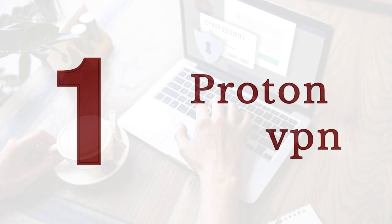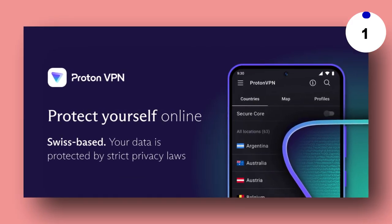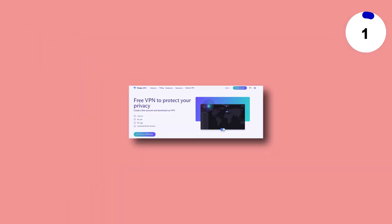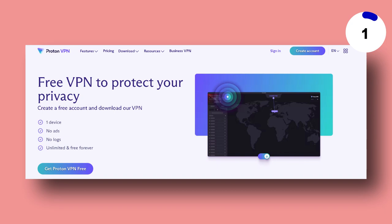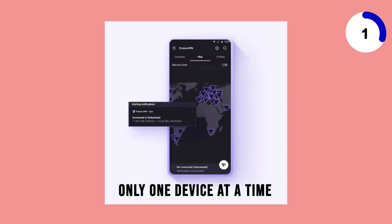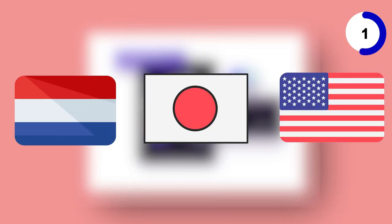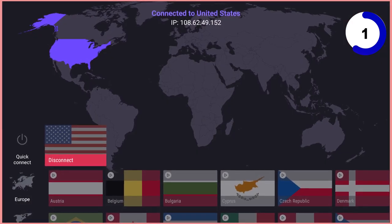Topping our list at the first position is ProtonVPN, a standout choice for premium and free VPN services. What sets ProtonVPN apart is its unlimited data for free subscribers, making it a reliable choice for daily use. However, free accounts are limited to one simultaneous connection and can only access servers in three countries: the Netherlands, Japan, and the United States. But you do have the freedom to choose your server.